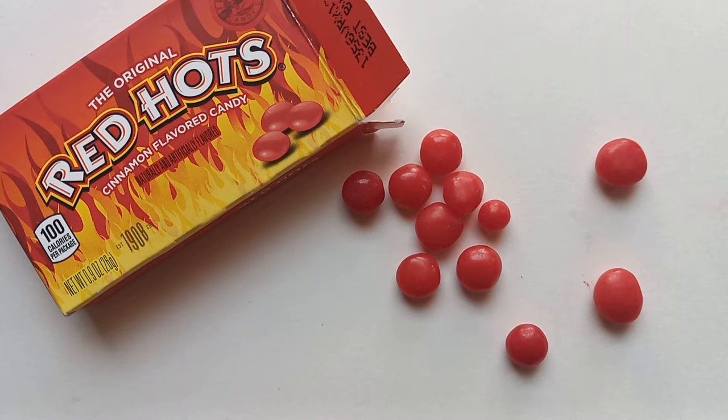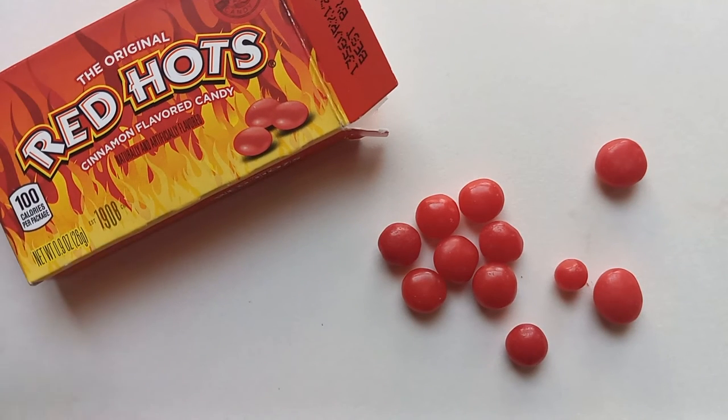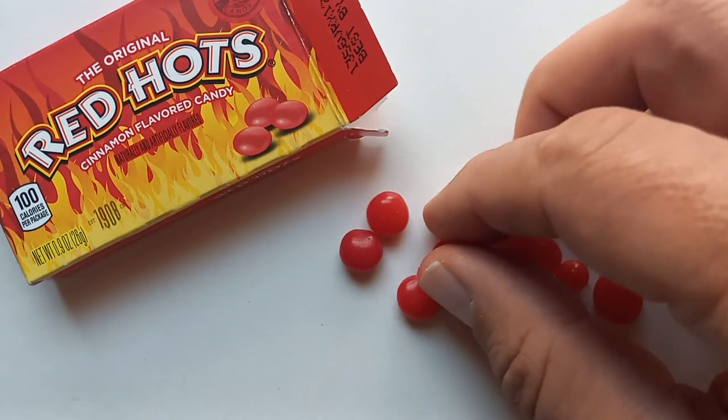They've got a nice bite to them, a nice kick. I certainly wouldn't say this is overly hot or problematically hot. In that NPR story they were saying to throw them into your favorite meals — like, take a couple and toss them into your next hot chocolate. It's cold out right now when I'm recording this, so if you're having hot cocoa, why not throw in a Red Hot or two? It'll spice things up, which I'm sure it would. That's kind of a good idea. I'm not really one for cooking, but this might be nice to cook with.